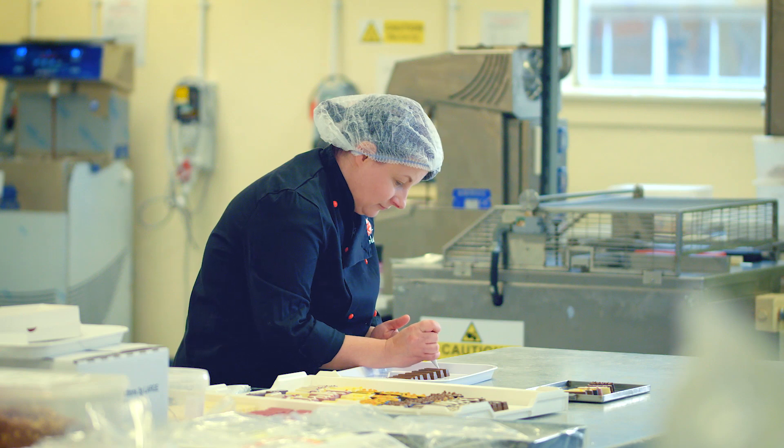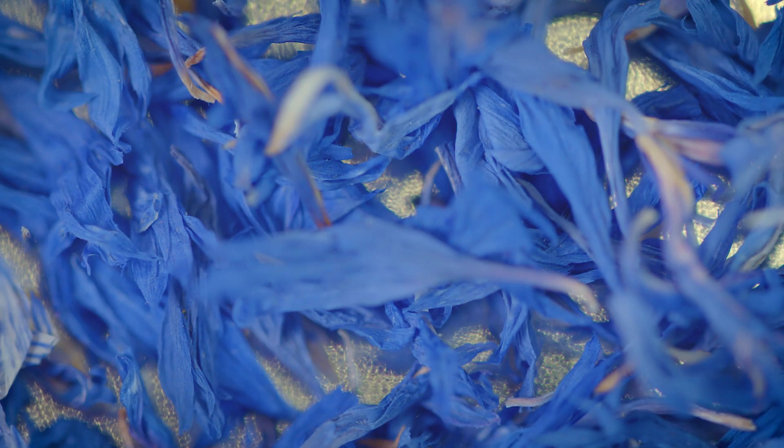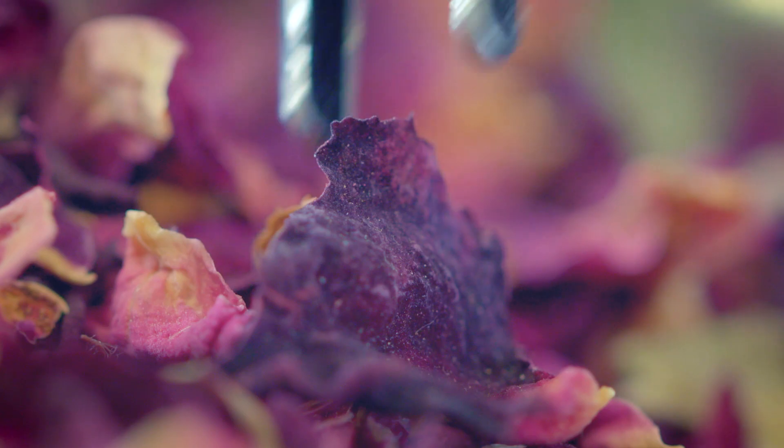Some of the challenges we've had to face is sourcing some of the materials — they're not the materials that we would use on a day-to-day basis. So in some of the things, we've got freeze-dried cherry powders and fruit powders.